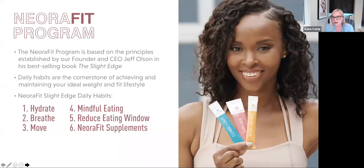The program guidelines are simple: hydrate — drink more water; breathe — calm yourself so you're not stress eating; move your body — walk 30 minutes, it's not a marathon; mindful eating — with supplements that help curb cravings, this isn't hard; reduce your eating window — stop eating three hours before bed; and use those three Neora supplements. That's what our program is all about. Our CEO Jeff Olson, founder of our company and author of The Slight Edge, built these as slight edge principles — easy to do.